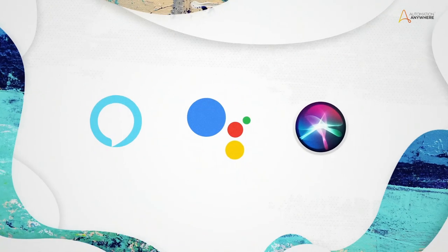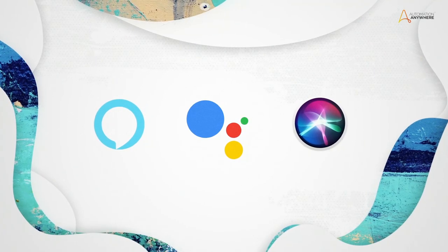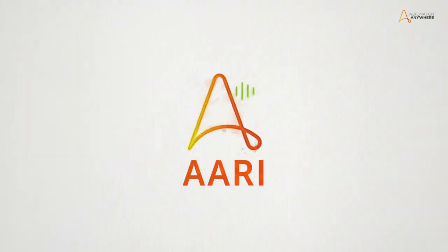We all have digital assistants at home. But why not one for work? Introducing the Automation Anywhere Robotic Interface, ARRI.